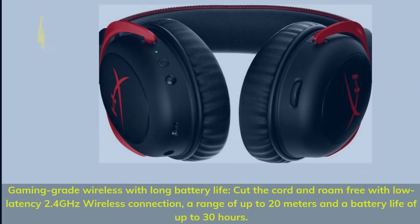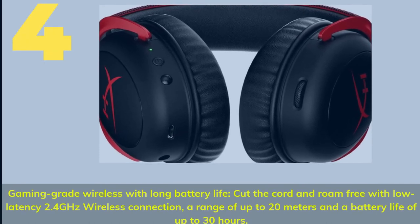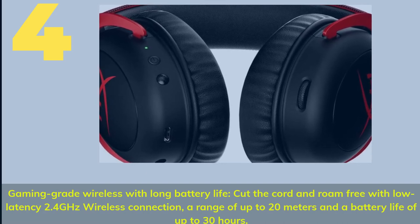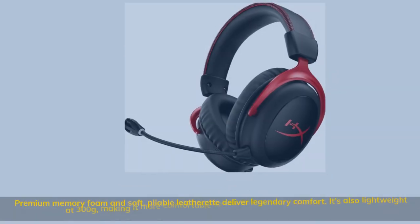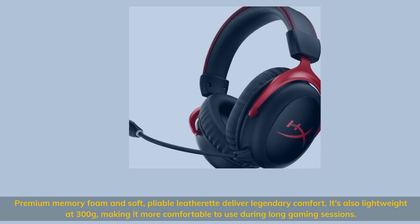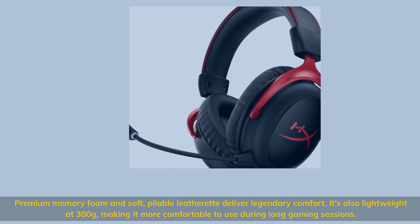Number 4. Gaming Grade Wireless with Long Battery Life: cut the cord and roam free with low-latency 2.4GHz wireless connection, a range of up to 20m and a battery life of up to 30 hours. Premium memory foam and soft, pliable leatherette deliver legendary comfort. It's also lightweight at 300g, making it more comfortable to use during long gaming sessions.